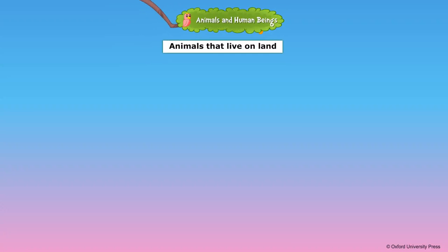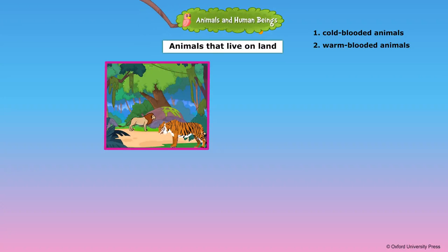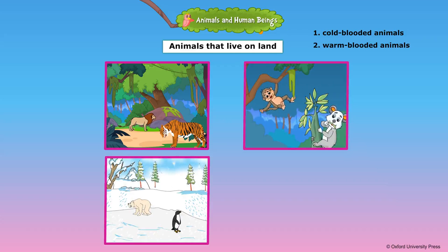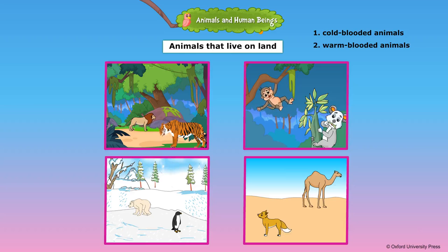Animals that live on land are of different kinds and live in different places. Wild animals live in the forest. Monkeys and koala bears live on trees. Polar bears and penguins live in snowy places. Camels and desert foxes live in deserts.